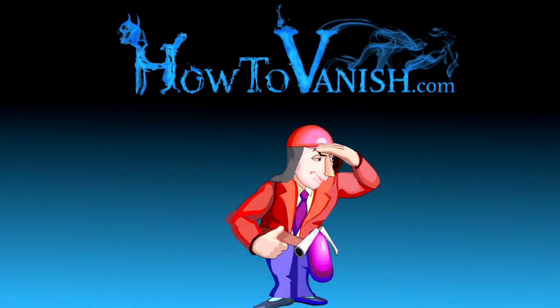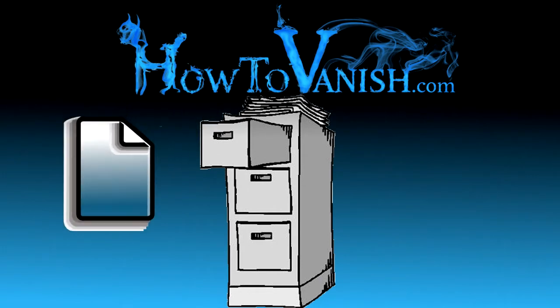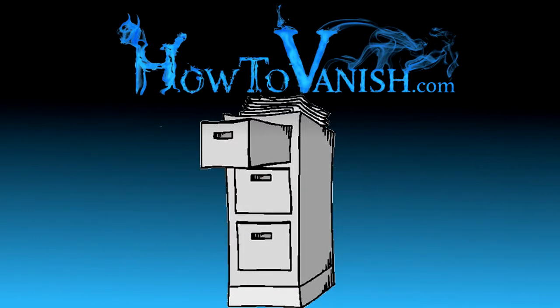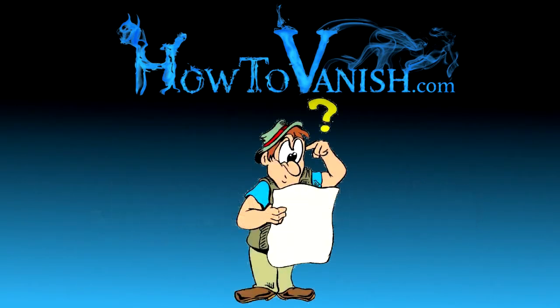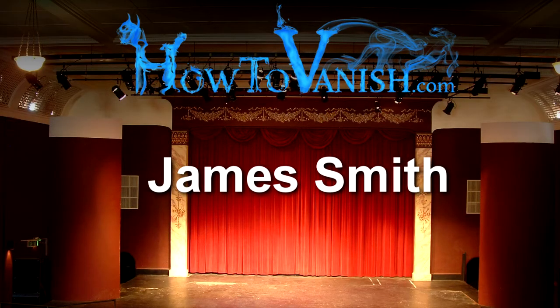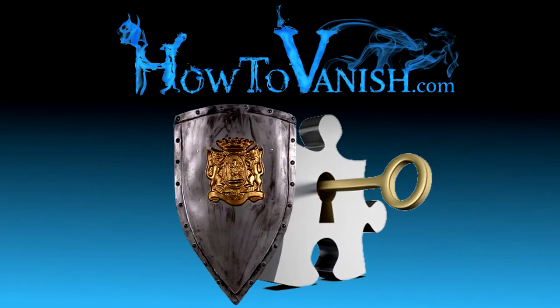Well, if somebody's looking for you and your records, they're going to have to search through a lot of records to narrow down the ones that belong to you versus the thousands of other James Smiths. Maybe you'd go as far as changing your name to James Smith, but it doesn't have to be that far. You could use James Smith as a pseudonym, as a stage name, or doing business as James Smith. There are a lot of ways to use that technique to keep your privacy protected even though you're in plain sight.